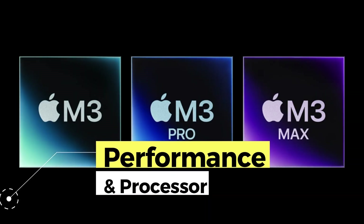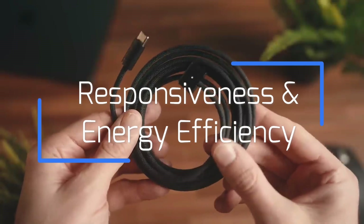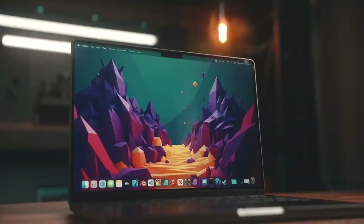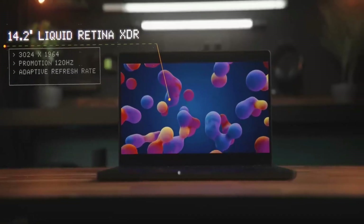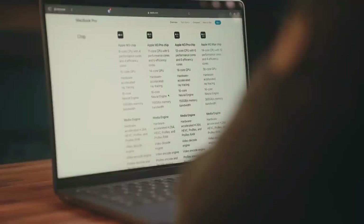In terms of performance, it is equipped with a powerful M3 processor that offers exceptional performance in intensive tasks. From video editing to graphic design, its responsiveness and energy efficiency make it an ideal tool for creative professionals and demanding users. In addition, it has a generous RAM memory that allows the smooth execution of multiple applications simultaneously, providing a user experience without interruptions.